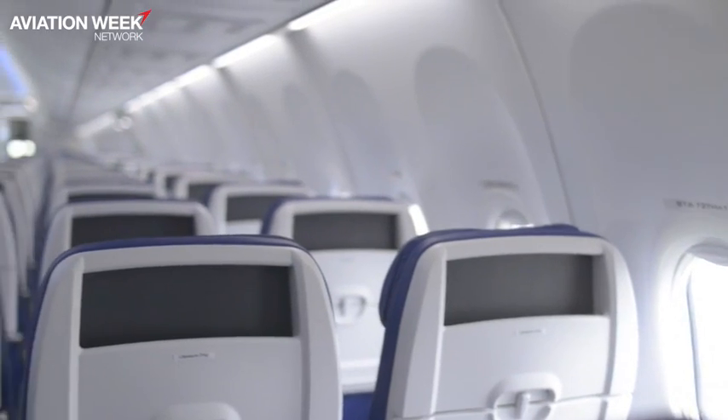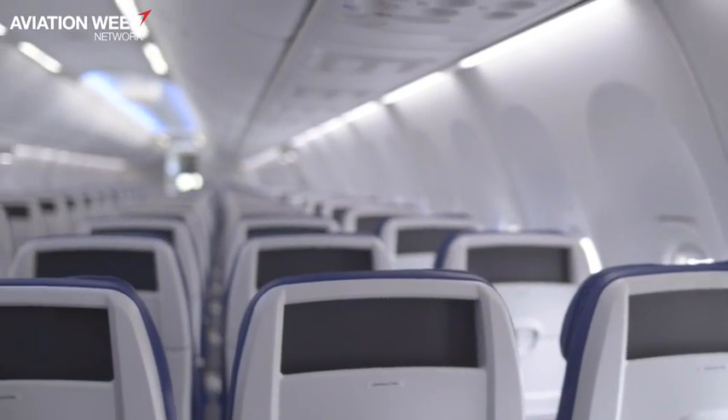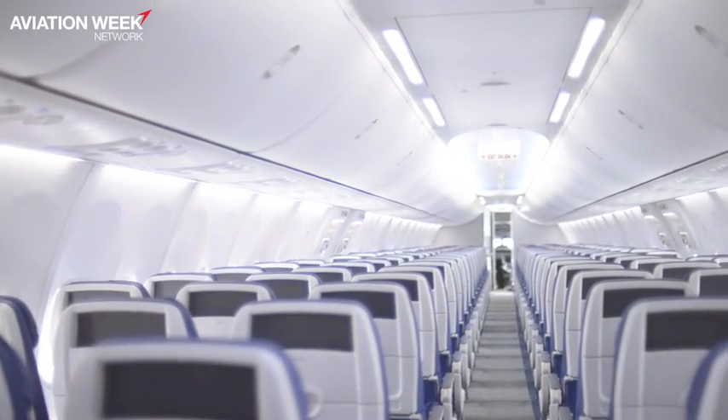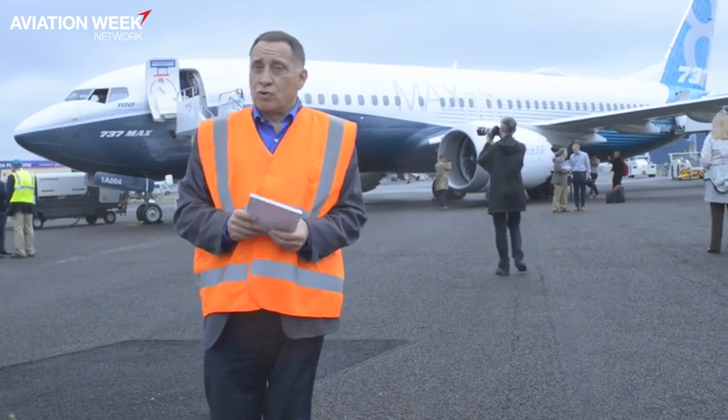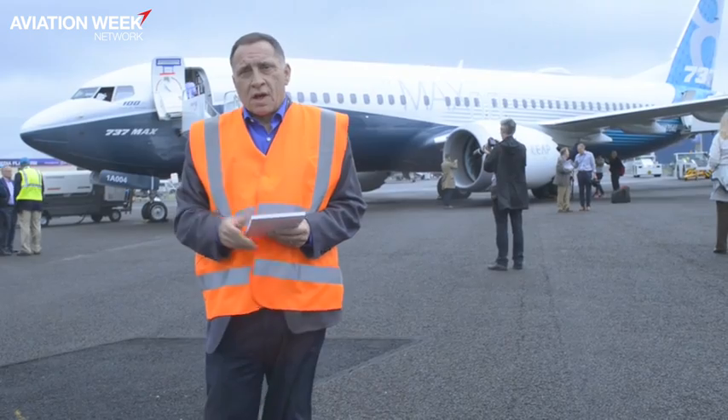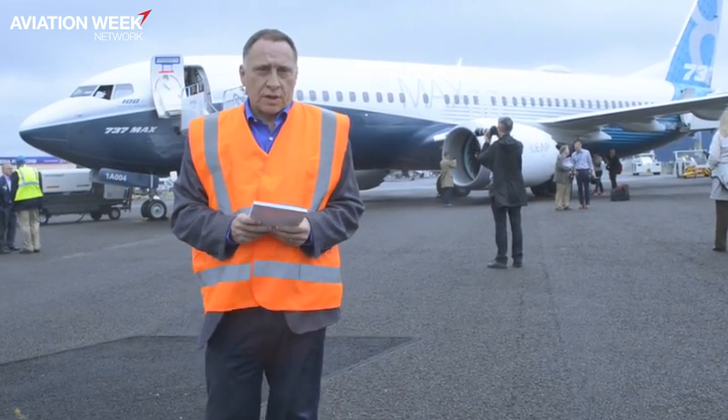Inside, there are updated systems on the flight deck and interior. It's also been given the new cabin, which is a standard Southwest cabin. Southwest Airlines is, of course, the launch customer for the MAX, and will be taking their first aircraft around this time next year.